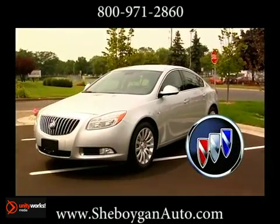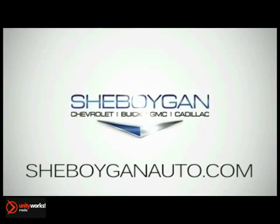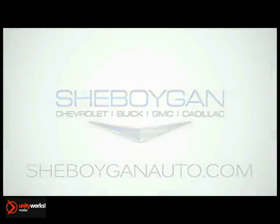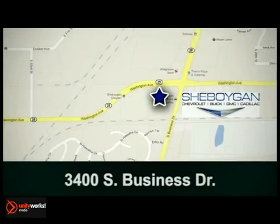The 2013 Buick Regal — its arrival is a departure. Sheboygan Chevrolet Buick GMC Cadillac, come see us today. We're conveniently located at 3400 South Business Drive in Sheboygan, Wisconsin.